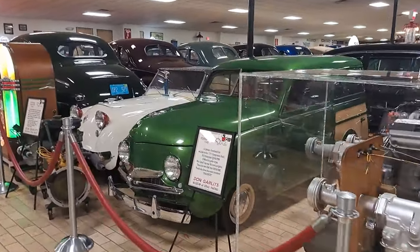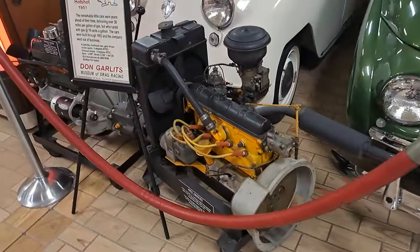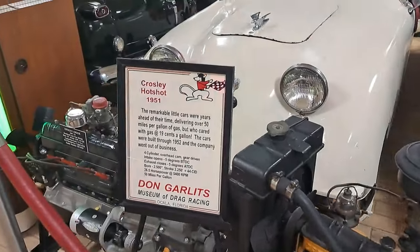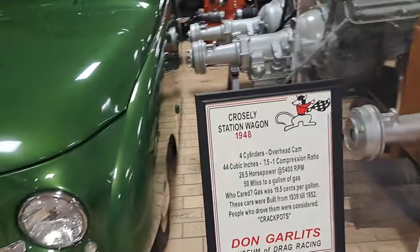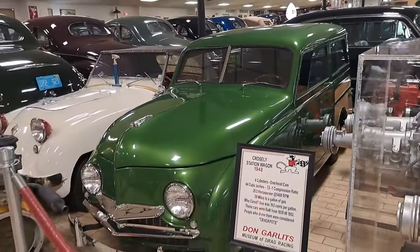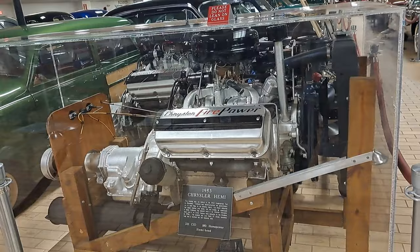Got a couple Crosleys here — those are an early compact car. These engines — you can lift them right up by hand, they don't weigh anything. This one's a 48 wagon. I remember my dad bought one of these back in the 80s and we put it right in the back of his Dodge pickup — it had a full size 8-foot box — and he dragged it home.